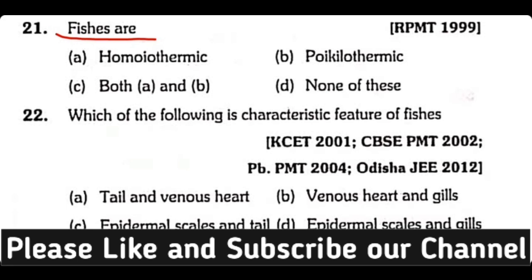Question number twenty-one: Fishes are homeothermic or poikilothermic, both A and B, or none of these? The correct answer is option B. Fishes are cold-blooded animals and are also known as poikilothermic.